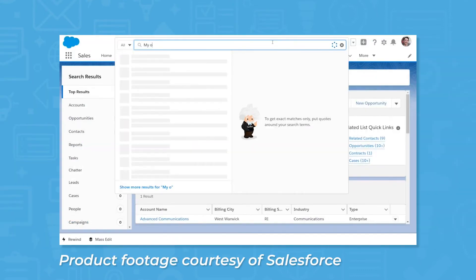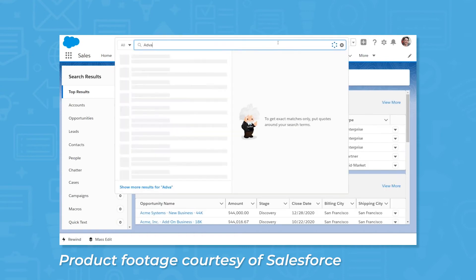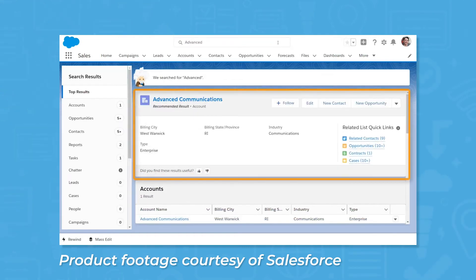The CRM offering from Salesforce also uses artificial intelligence through a tool called Einstein. Einstein can score and prioritize leads, suggest follow-up tasks, and automatically generate sales forecast reports.